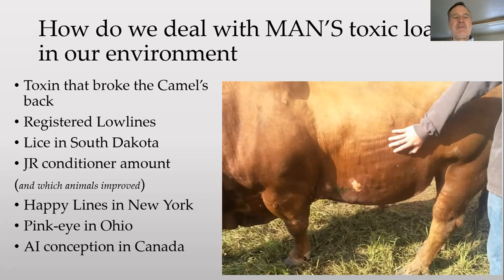This toxin broke the camel's back — a fellow called me about five years ago with some registered low-line heifers that had hoof and ankle problems; the action was wrong. I asked if he was feeding any GMOs — he said yes: corn stalks from last fall, Roundup Ready alfalfa. I said you need to feed six ounces of Redmond clay per heifer per day until a month after the hay is gone — about three and a half months. He called me back in three weeks and said the symptoms were all gone.